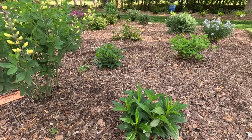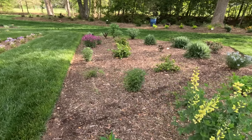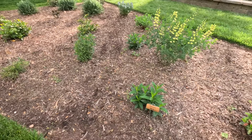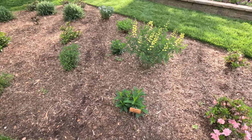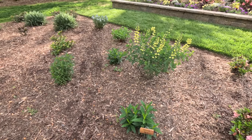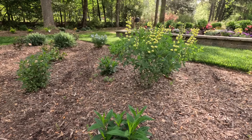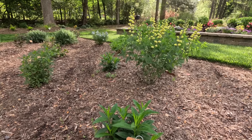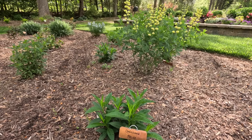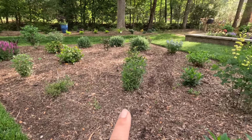We also have the phlox — this is part of the Luminary series. This is Opal Essence. We'll have one, two, and then three behind it. Opal Essence is going to be a nice soft pink and will bloom later. The Opal Essence phlox and the Lemon Meringue baptisia are not going to bloom at the same time — that's okay. When the Opal Essence is blooming, the baptisia will just have nice green foliage.